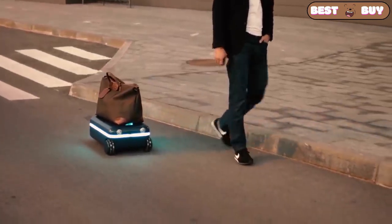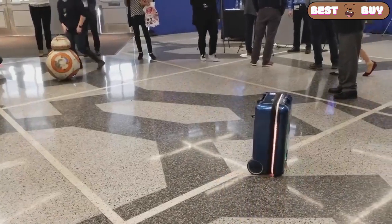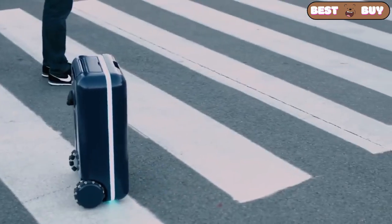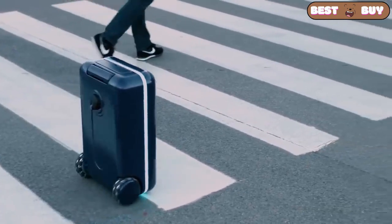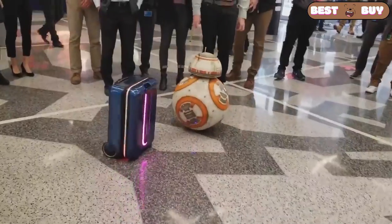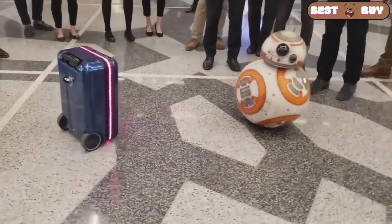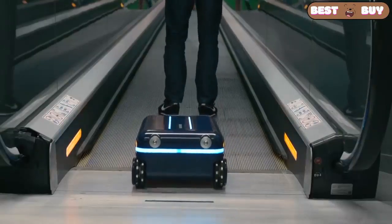This isn't just a suitcase. It is an autonomous robot companion that follows the owner in automatic mode. It independently tracks its location by certain standards and moves around, leaving the owner's hands free. If desired, you can adapt an action camera for your own video blog. It opens via a fingerprint scanner.